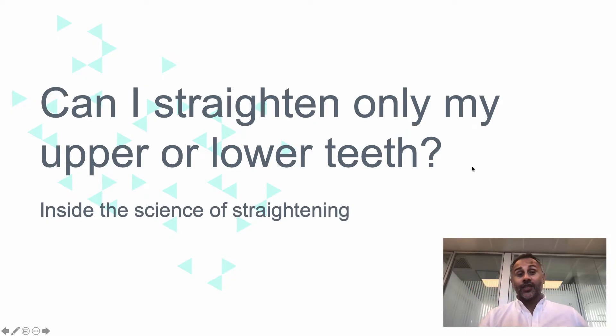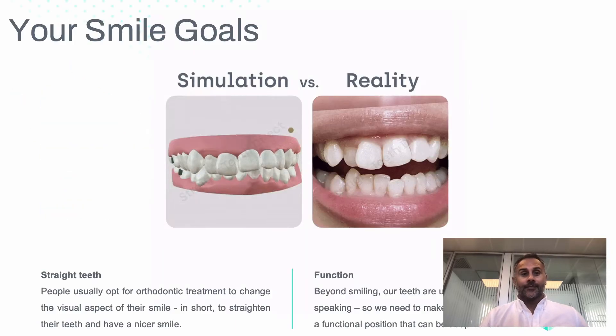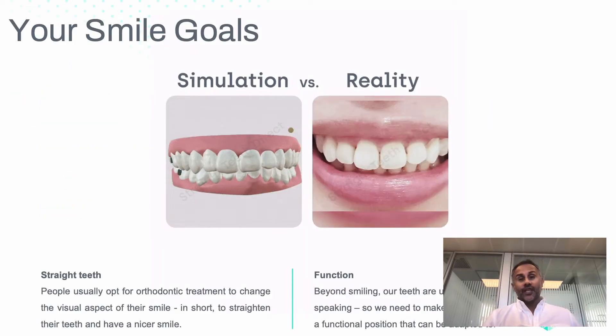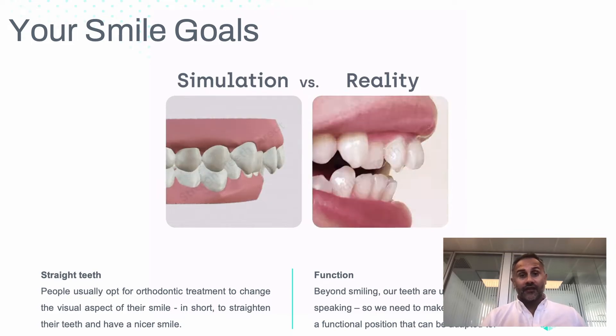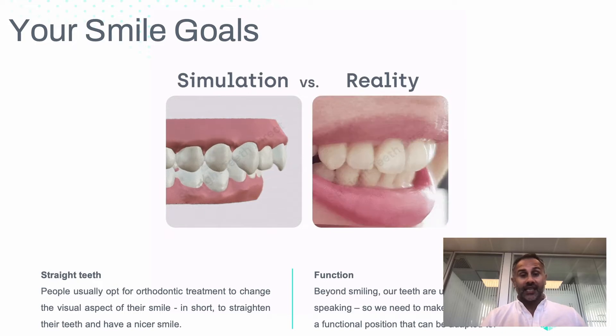Hi, my name is Dr. Alok and we want to talk about whether you can straighten only your upper or your lower teeth. It all depends on why you want a nicer smile. Most people really just want straighter teeth so they feel more confident, feel happier, and can clean them better.